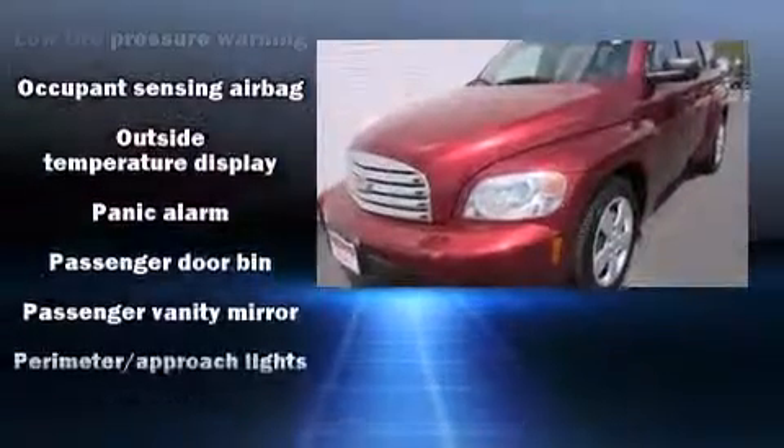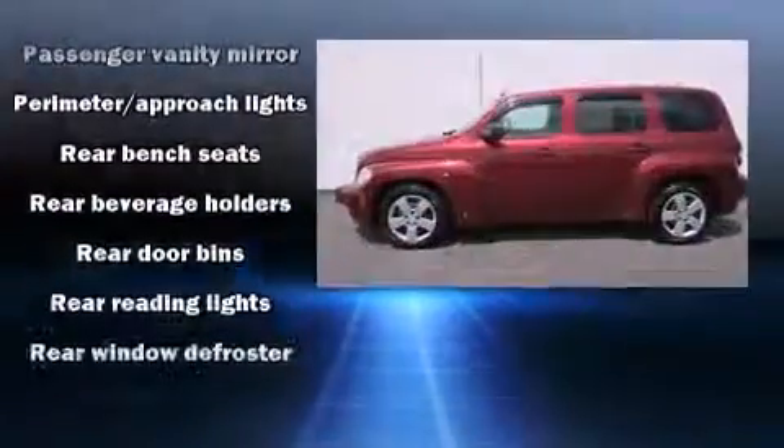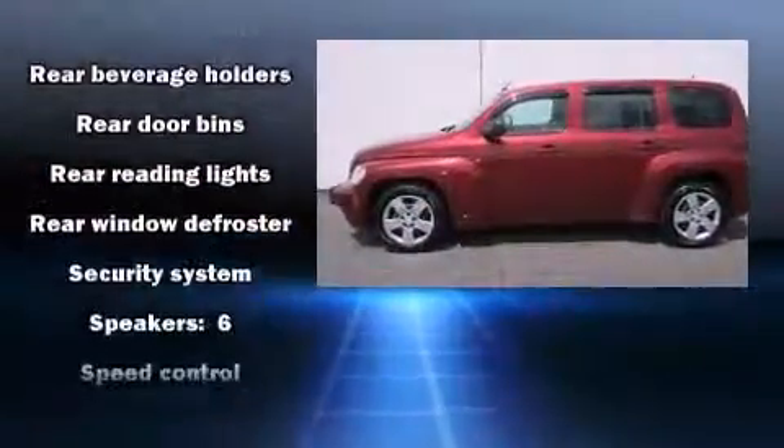Additional features include a tachometer, variably intermittent wipers, a trip computer, an automatic dimming rearview mirror, and a split-folding rear seat.